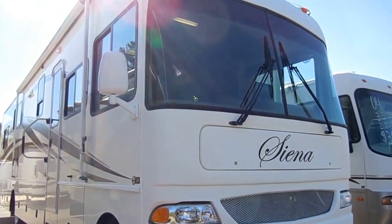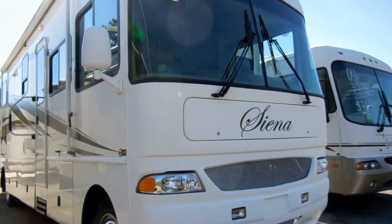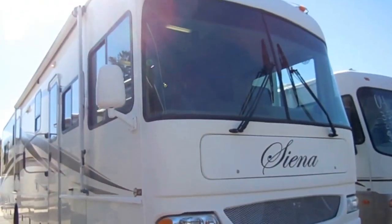Good afternoon, folks. Big Bo here with a very special Class A Motorhome value today for Parkway RV Center. I want to show you something that you've probably never seen before and probably may never see again.